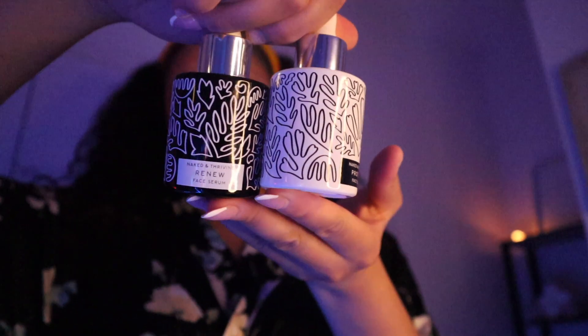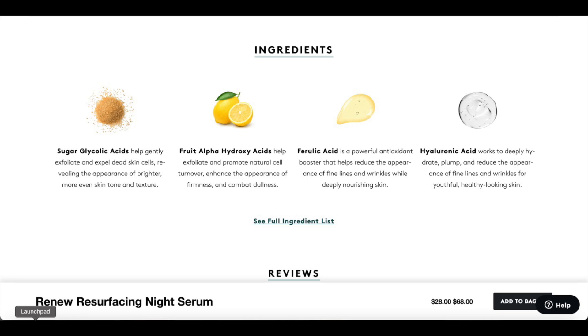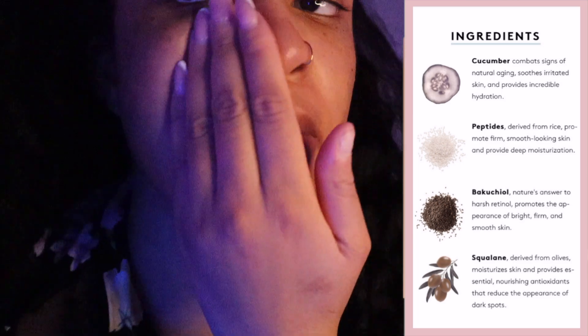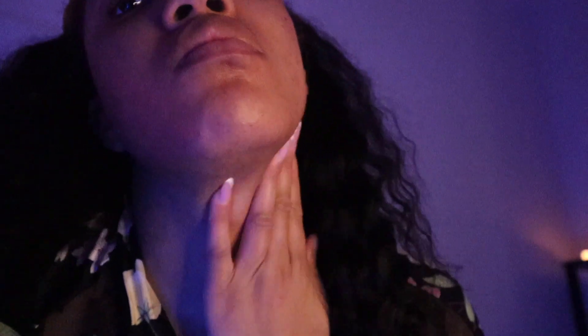So let's talk about today's sponsor, Naked and Thriving. Here I'm showing you guys their two serums — they have one for day and one for night. I'll be using the nighttime one, which is called the Renew Face Serum. The main ingredients in this serum are sugar glycolic acids, fruit alpha hydroxy acids, ferulic acid, and hyaluronic acid. I put a little pop-up on the side so you guys can see exactly what each ingredient does — you can pause the video if you want to know more. Go ahead and add a little drop to your face and massage it all over. Make sure whatever you do to your face, you also do to your neck. You really don't need much.